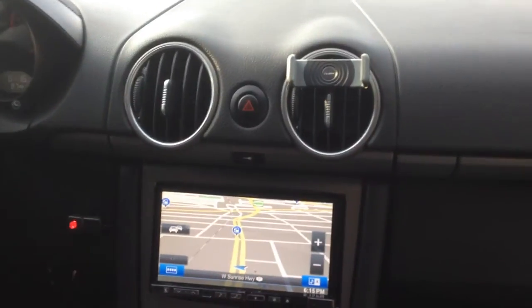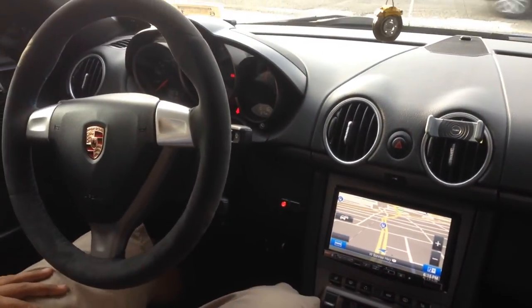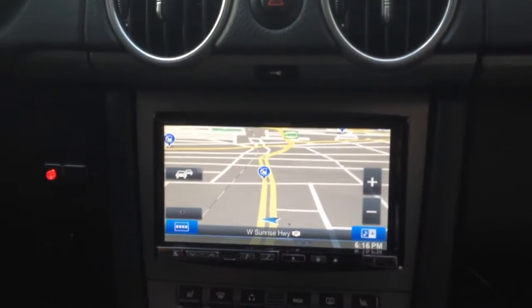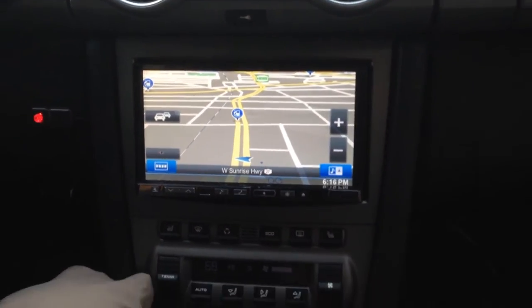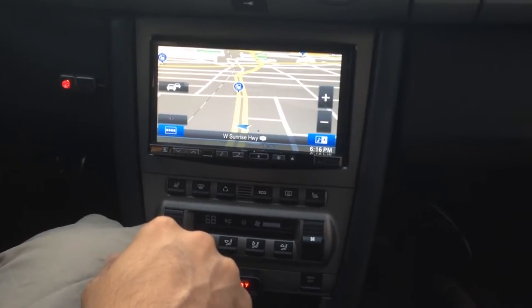This is something we've done quite a few times before and we decided to do a video on it. In this Porsche system, it's equipped with the factory Bose. We were able to retain that 100% with the appropriate interfaces, the custom contour and color to match the dashboard with the mounting kit. This is an Alpine 7-inch GPS navigation system.